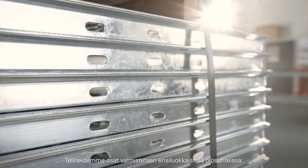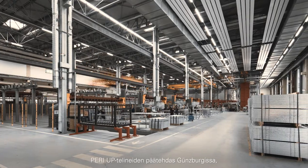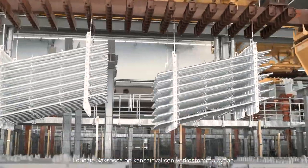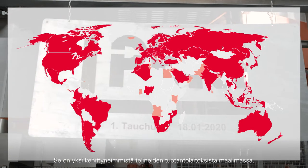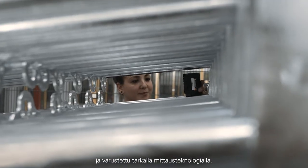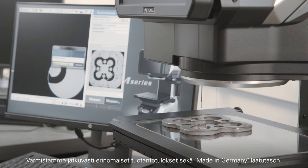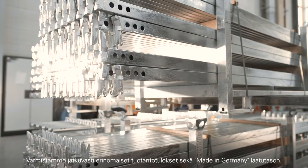The components of our scaffolding kit are manufactured under first-rate conditions. The primary plant for PERIUP Scaffolding Technology in Gunzburg in the southwest of Germany is the heart of our international network — one of the most advanced scaffolding production facilities in the world, equipped with high-precision measuring technology, ensuring consistently impressive production results and a made-in-Germany level of quality.